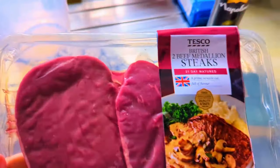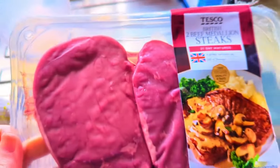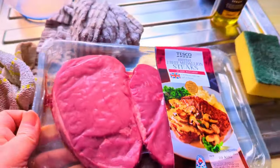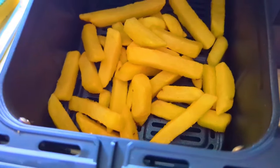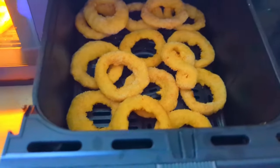Hello everybody, welcome back to the channel, and if you're new here, we share good food from our majority kitchen. This is your weekly run-through of everything we've been having for tea this week, starting from last Monday going all the way through to Sunday. So this is last Monday.